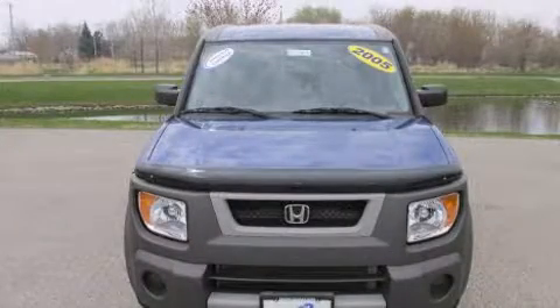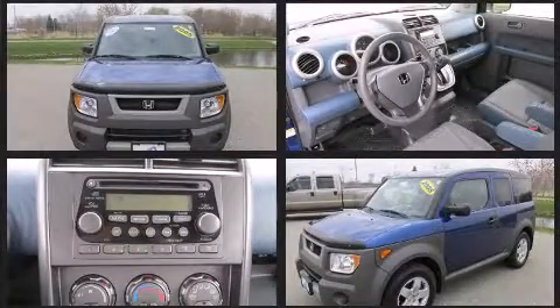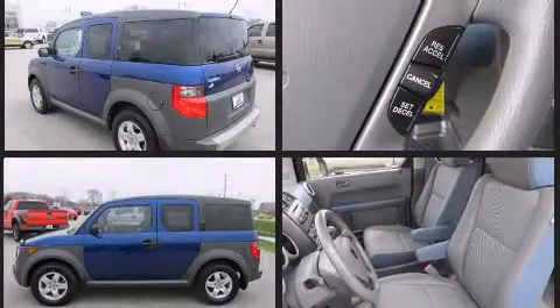Here's a great deal on a 2005 Honda Element. Smooth gear shifts are achieved thanks to the 2.4-liter four-cylinder engine, providing a spirited yet composed ride and drive. Four-wheel drive allows you to go places you've only imagined.